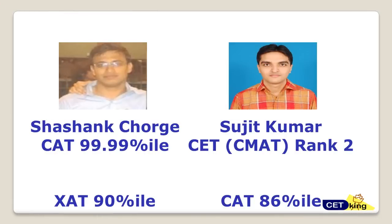An important point: Sheshaang got 90.99 percentile in CAT but 90 percentile in ZAT; Sujit Kumar was rank 2 in CET but only 86 percentile in CAT. The message is that CAT is not the end of the game — you can perform brilliantly in other exams even if CAT doesn't go as planned. So keep focus on the non-CAT exams as well.